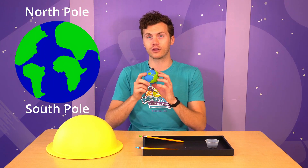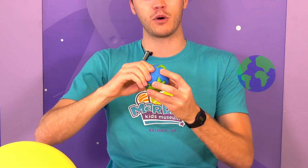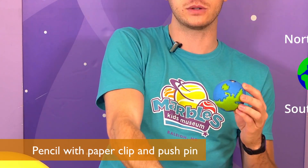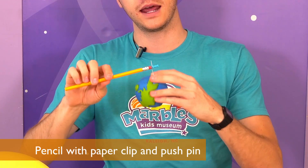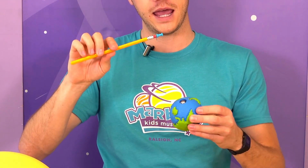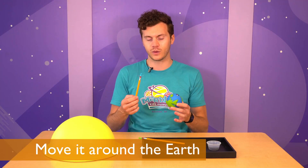So this is the Earth with a magnet going through the middle of it, and this is going to act as our north and south pole. What I'll do is take a pencil with a pushpin and a piece of paperclip attached to it, and I'll just move it around the Earth. What do you observe happening to the paperclip when I move it around the Earth?